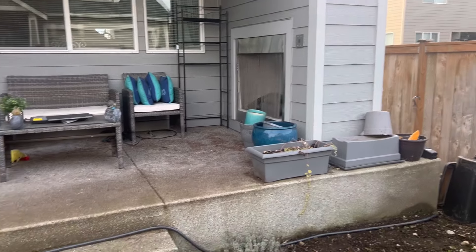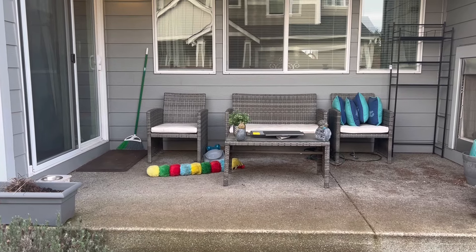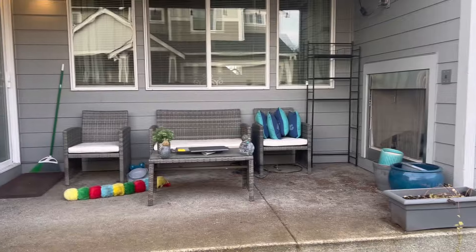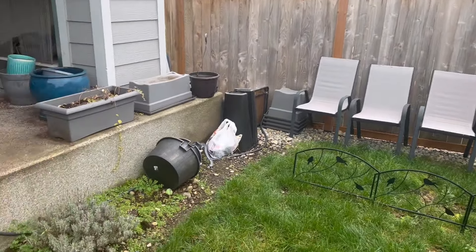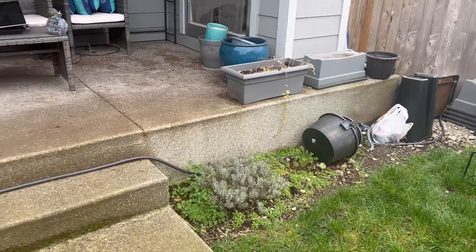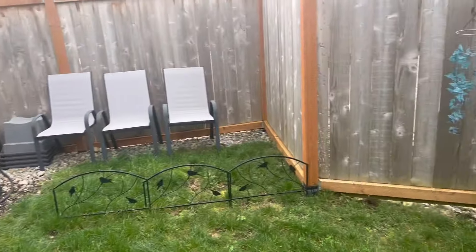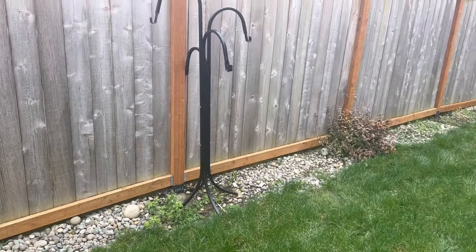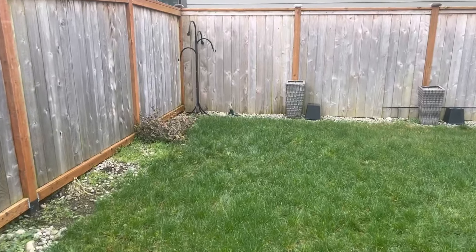So this is what I started with when I walked out into my backyard after the long fall and winter months without doing anything. Weeds had just grown over into the little garden area — you really could not even tell the grass from the weeds. So yeah, it was a pretty big mess out here, as you can see.